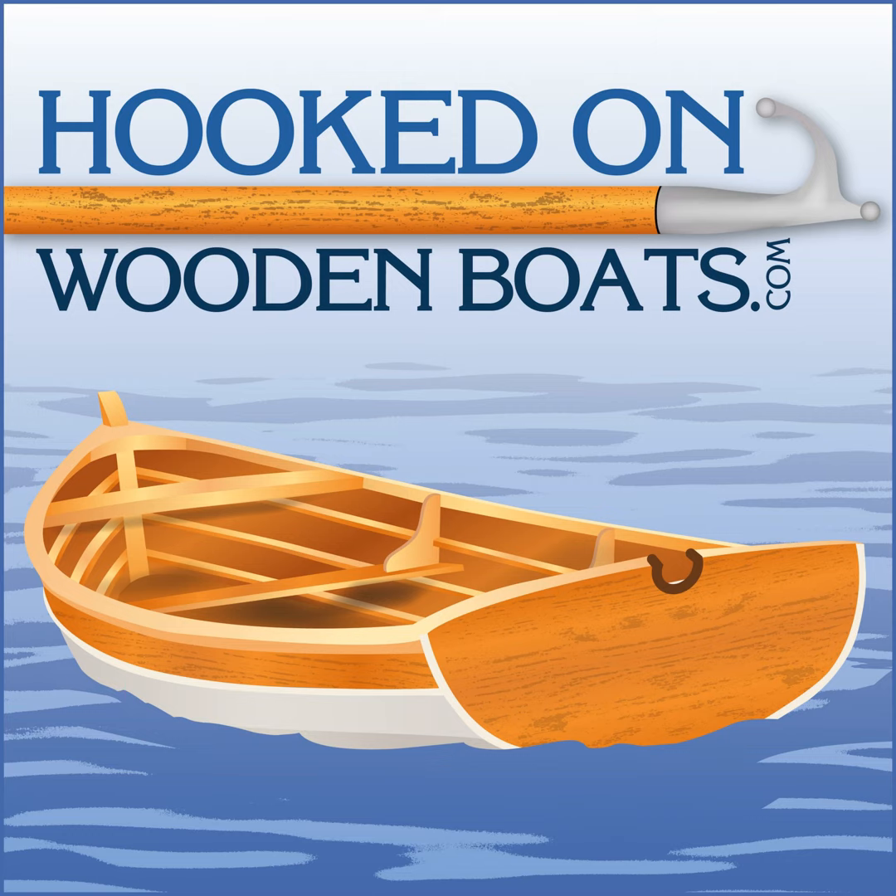It is September 7, 2012. I'm sitting with John Harris at Chesapeake Light Craft. John, welcome to the show today. We're sitting here on the beach at the Wooden Boat Festival in Port Townsend, Washington. It's a gorgeous day — there are boats sailing by. It doesn't get any better than this.